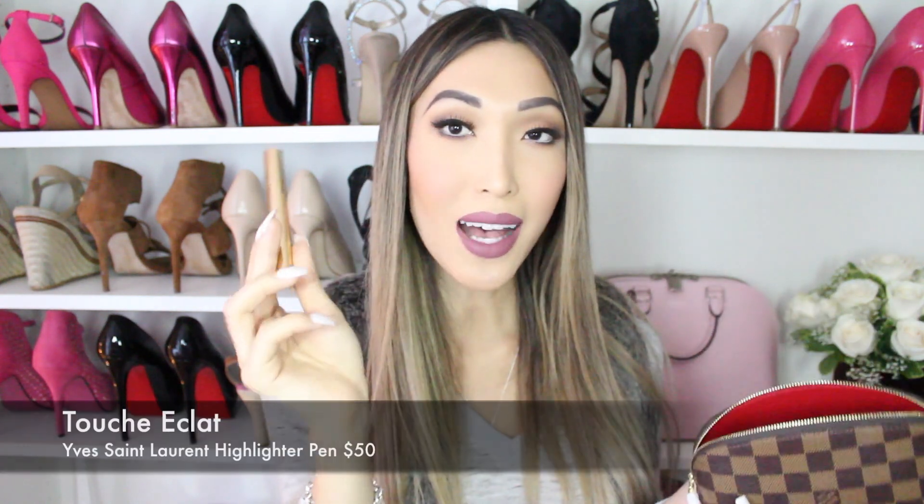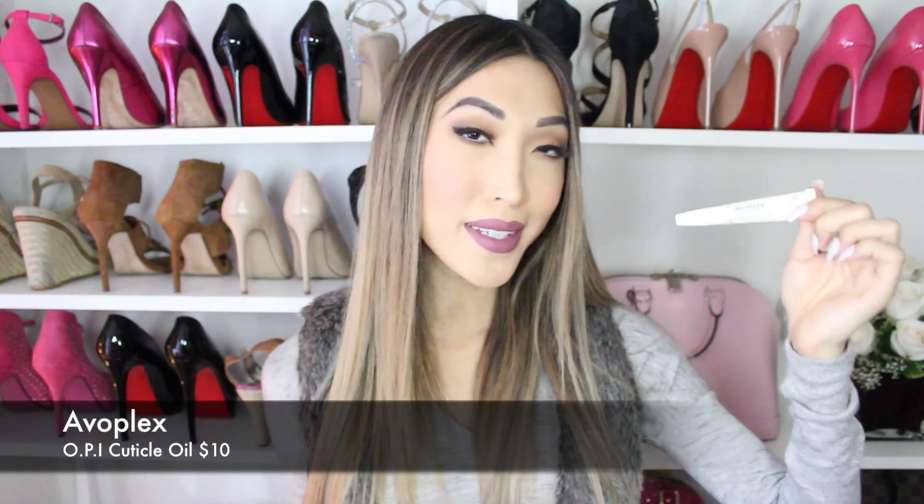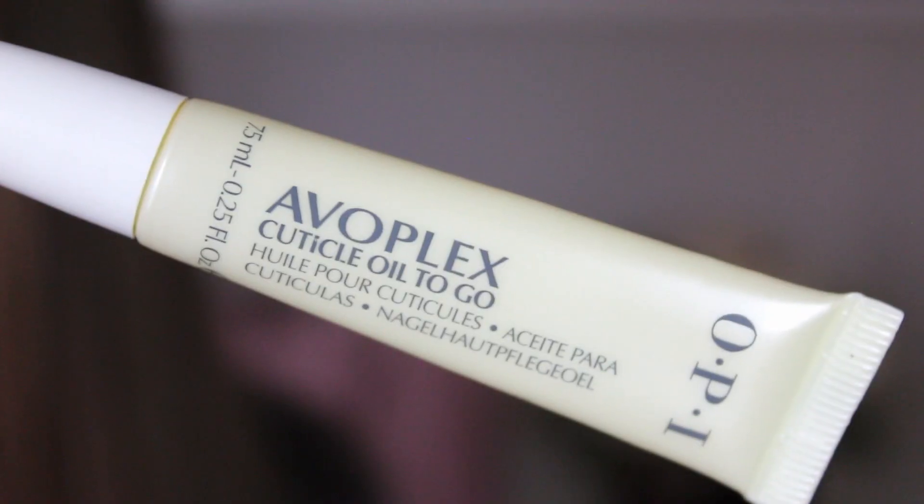Next thing in my makeup pouch is the YSL Touche Éclat — it's a highlighter pen and highlighter stick. It's basically like three hours' extra sleep in a bottle. If I'm going out for the whole day, I tend to get tired-looking, so I like to revitalize my look and put this under my eyes — a quick dab and you just look like you woke up. I also have the OPI Avoplex cuticle oil, which is really nice for your cuticles. I love my nails and hands and always gotta take care of them, especially as a transgender woman — people tend to stare at your hands a lot more.